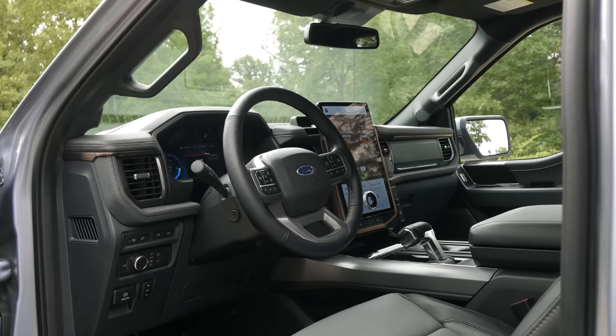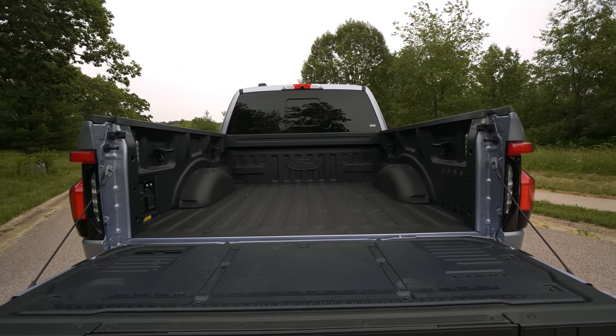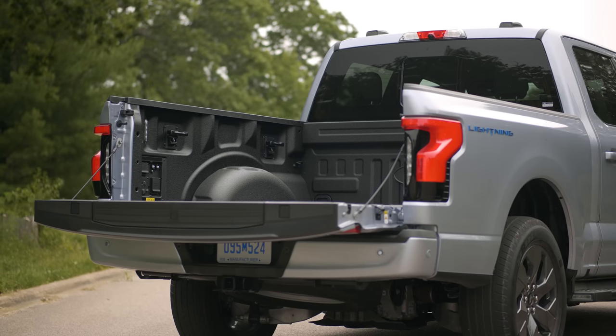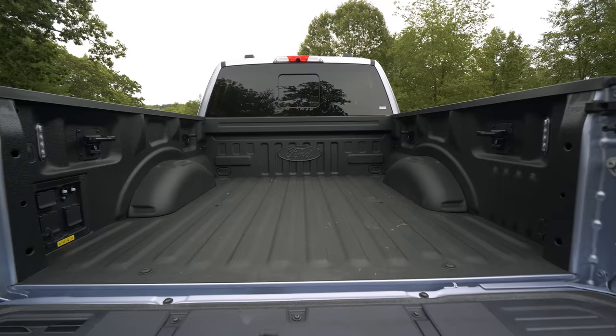The seats fold up for maximum cargo capacity, and you could be a large person and get back there and have no issues whatsoever. The bed space is fairly traditional, and just like in your regular F-150s with the ProPower Onboard system — your generator — you have some plugs back there, like a 220 and some other plugs, which means you can run a worksite.